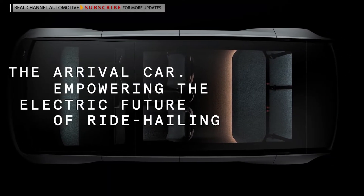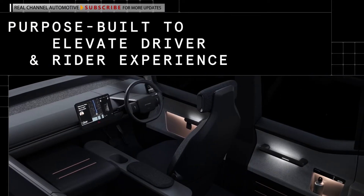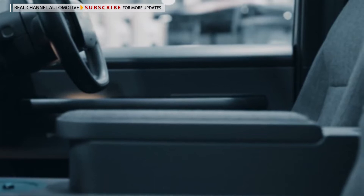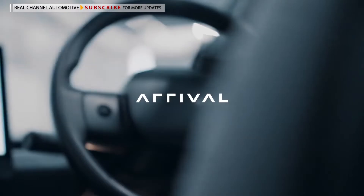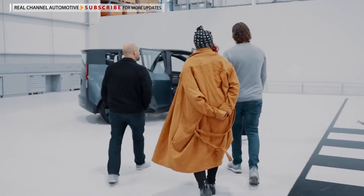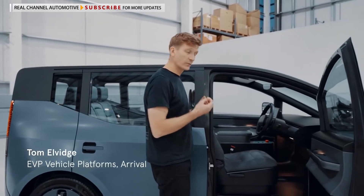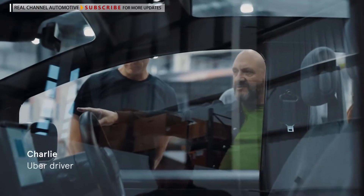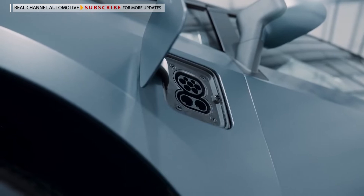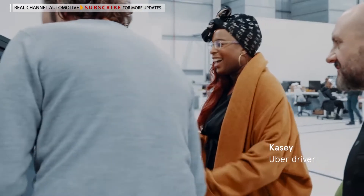Arrival plans to tweak the car during the testing phase based on feedback, and the company doesn't say when it wants to launch the product. It actually looks like something out of the movies. We've been working really closely with Uber drivers to understand exactly what we can do to radically improve how a car can function for a ride-hailing driver — think of this as the ideal car for an Uber driver.